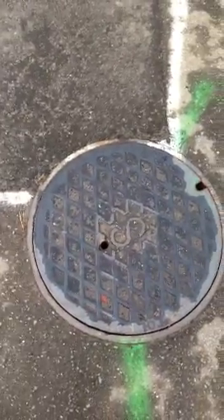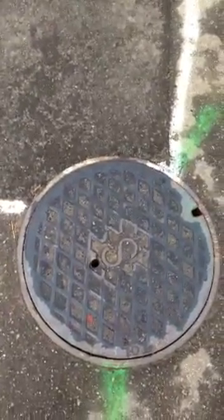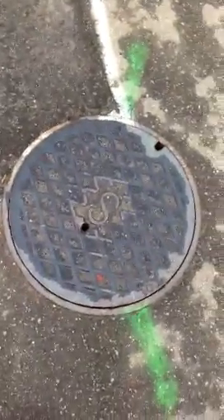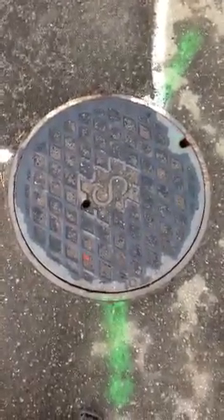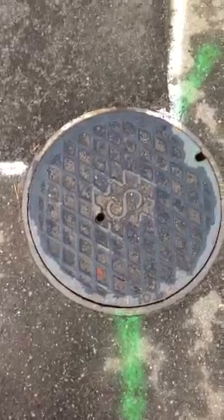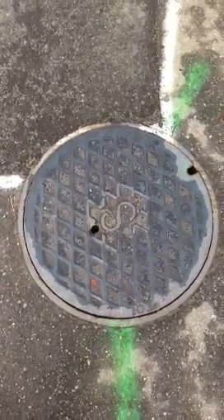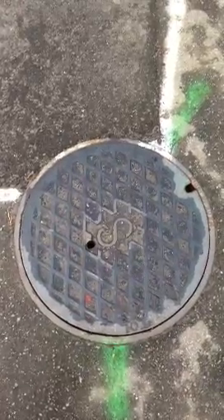Hey everyone, it's Mark Risco here with MarkRisco.com, CoastToCoastPropertyCorp.com, and MarkRiscoGroup.com. The reason I'm starting off with a video of this sewer is because this is going to be another learning tip for everybody that follows our online blogs, videos, and follows us on Facebook.